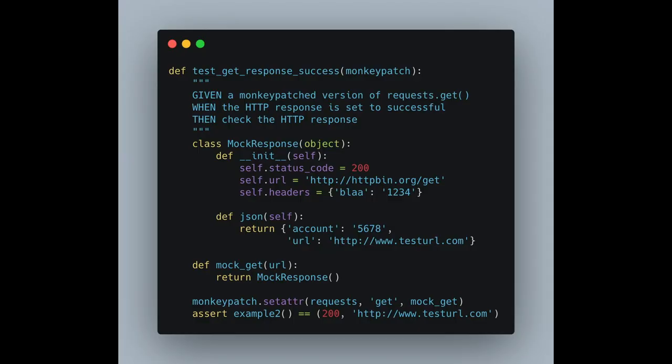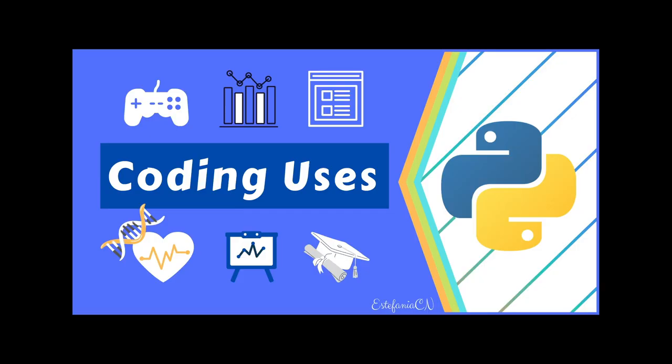Monkeypatching is dynamically changing a piece of software — such as a module, object, method, or function — at runtime. It is often used for bug fixes or prototyping software, especially when using external APIs or libraries. Details at patricksoftwareblog.com and from testdrivenio on Twitter. What is Python used for? Ten-plus coding uses for the Python programming language — tutorial available on freecodecamp.org.